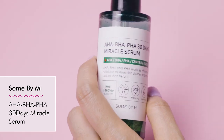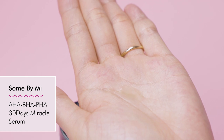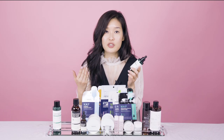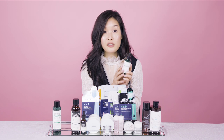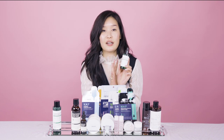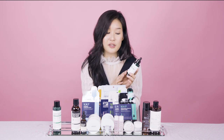Another part of the line that complements the toner is the AHA BHA PHA 30 Day Miracle Serum. This also contains real tea tree extract, lactobionic acid, wintergreen extract — which is great for clearing pores — glycolic acid, citric acid, and lactic acid. It has a lot of great acids, but again it's not overwhelmingly harsh for your skin. It can be used on a daily basis, which I love about this line.